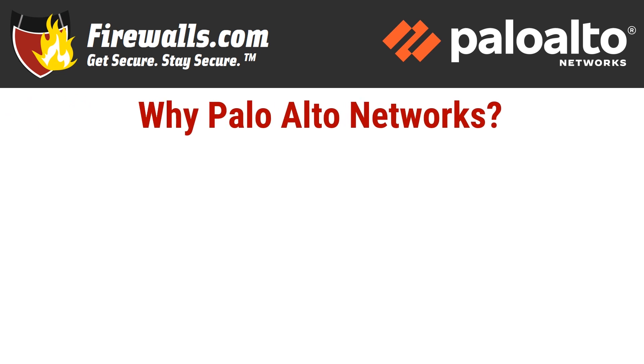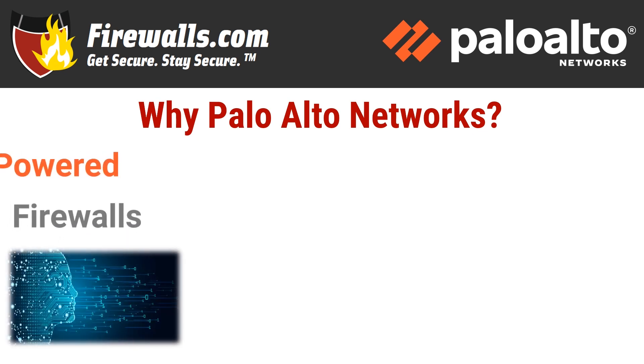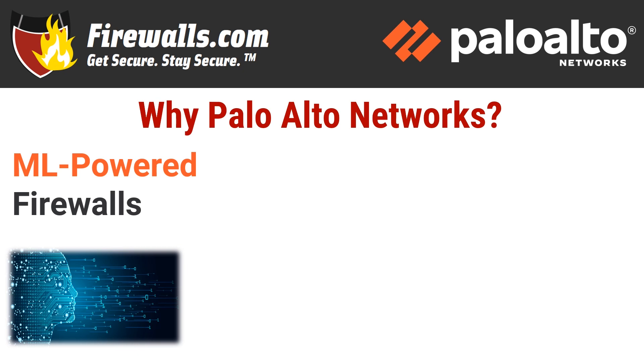Since this is our first feature review for Palo Alto Networks firewalls, let's take a step back and talk about what the company brings to the network security table. These firewalls are known as the world's first ML, or machine learning powered, next-generation firewalls. That means they embed machine learning in the core of the firewall, which catches and blocks never-before-seen attacks and phishing attempts, often instantly and in line, and automates policy recommendations using behavioral analysis.